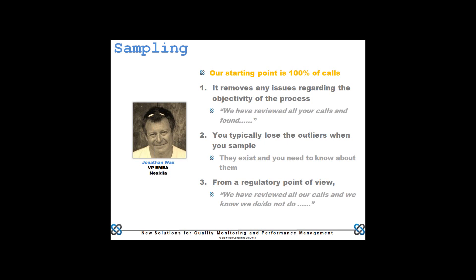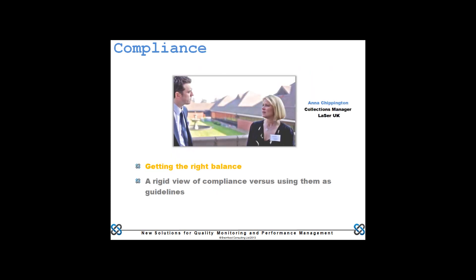The last point: the regulator remains unsatisfied with how a lot of the industry is responding to regulation. They've moved the signposts from just saying certain things to demonstrating that customers understood what was said to them — continuously redefining requirements. Jonathan's point is good: if you've listened to the whole base, you've got a much stronger basis for due diligence arguments.